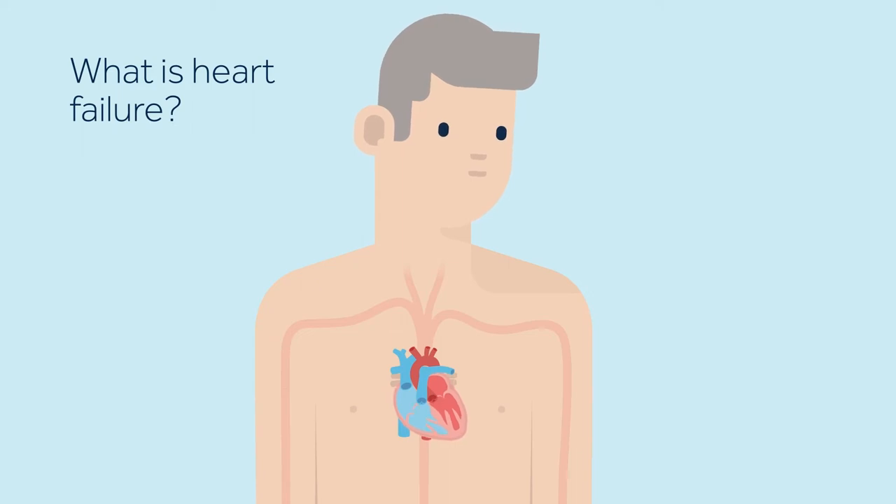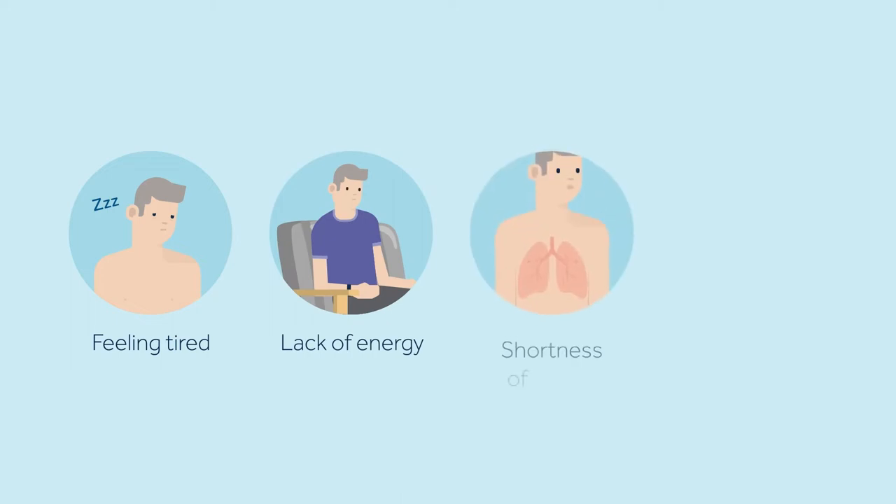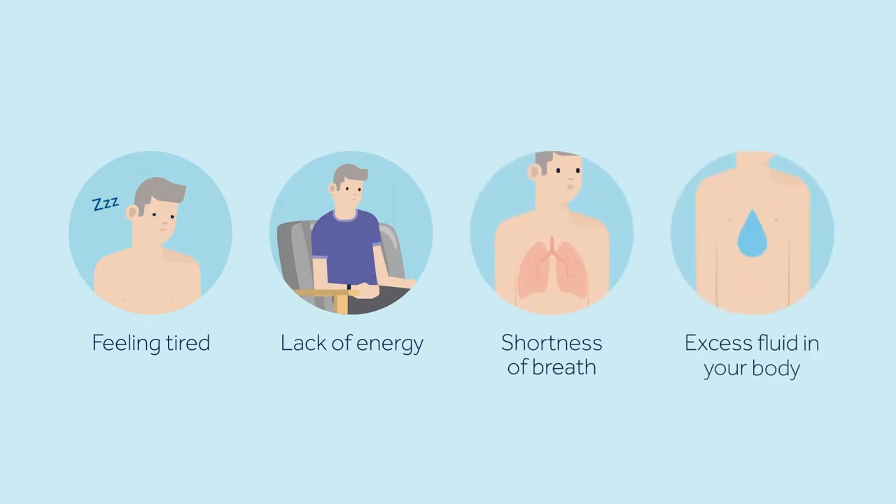The term heart failure does not mean your heart has stopped pumping. Rather, your heart muscle is not able to pump enough blood to meet your body's needs. As a result, you may feel tired, lack energy, experience shortness of breath, and notice excess fluid collecting in your body.